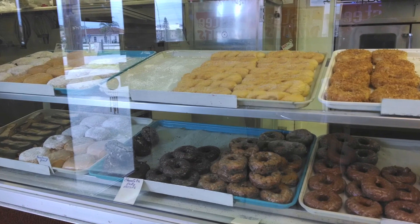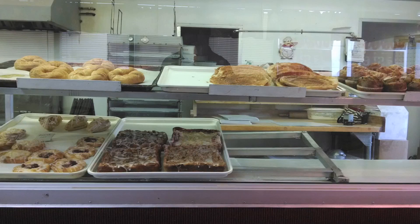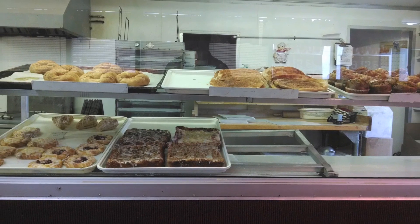Now don't let the small size of the building fool you — this place is full of tasty treats. Just look at the selection on this Saturday morning; everything you could ever imagine is just behind this safety glass. And good thing for the glass, Jennifer would have been all up in those donuts.